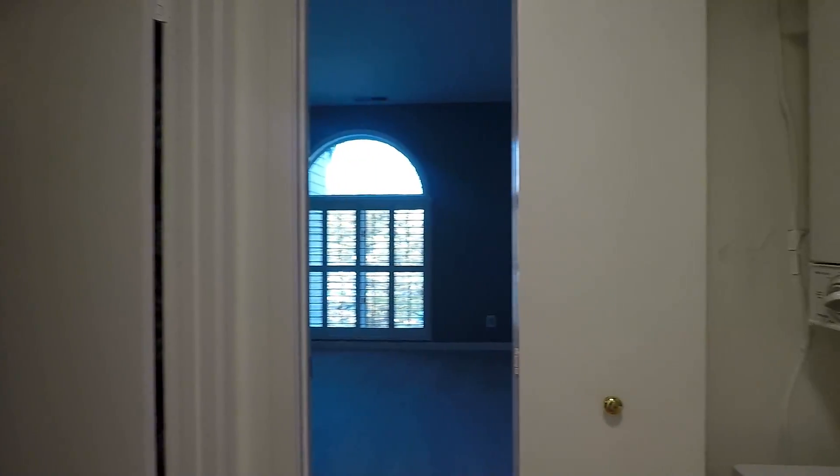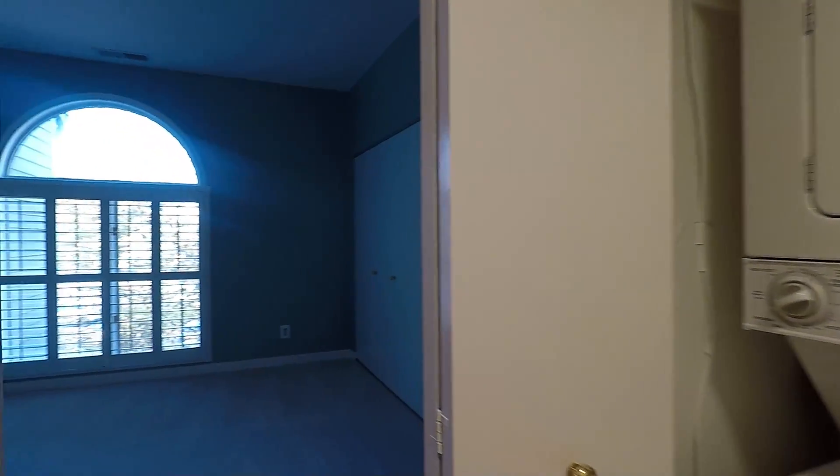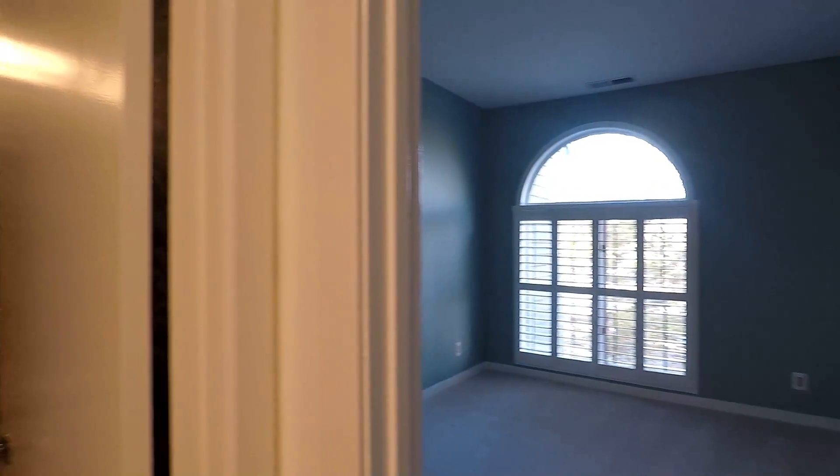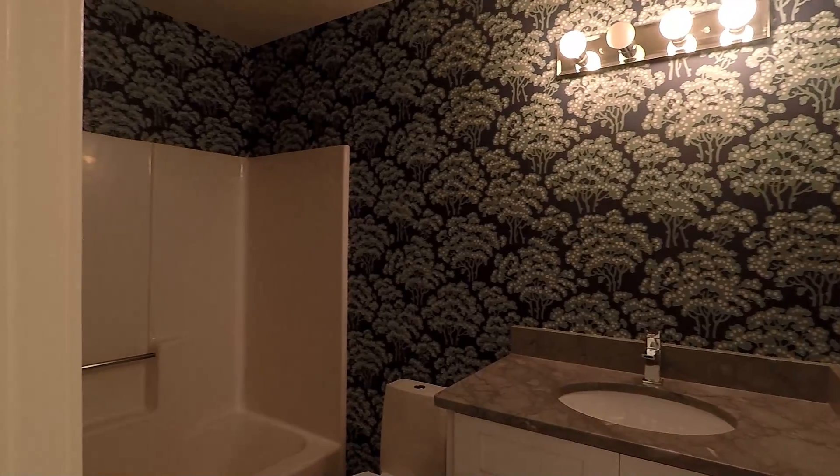Right in the corner is going to be your laundry with a stacked washer and dryer. Here is bedroom number two — a good-sized room. Right next to it is bathroom number two with a tub and shower combo.